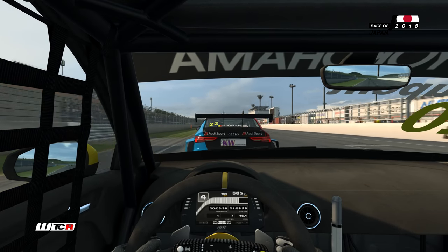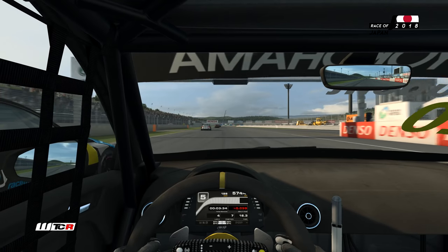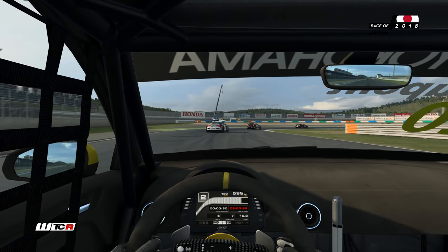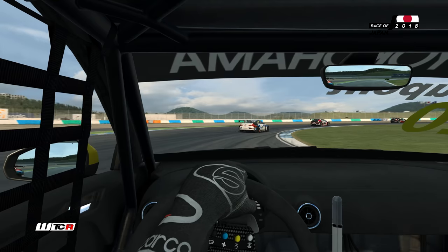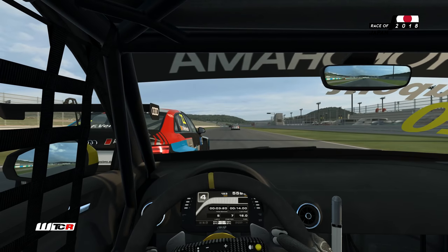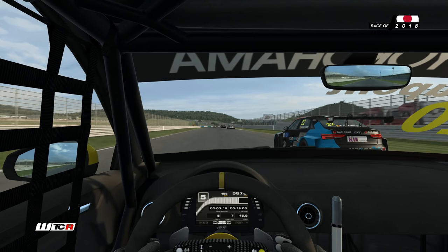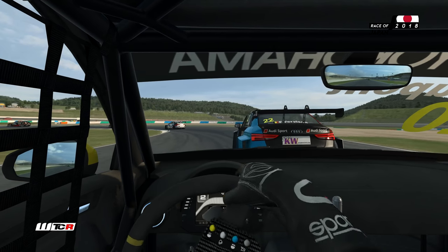On est encore une fois bien sorti face à Frédéric Verwisch. Ça va être compliqué pour le pilote belge de résister. On se porte à la hauteur de l'Audi numéro 22, on va freiner à l'intérieur dans le premier virage. Il résiste — il a plus de relance que nous. On a loupé notre rapport de boîte, ça lui permet de reprendre l'avantage. Attention, on joue un jeu très dangereux là entre coéquipiers.